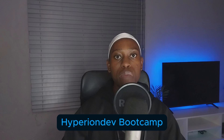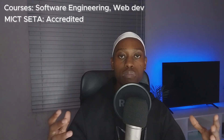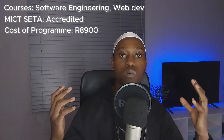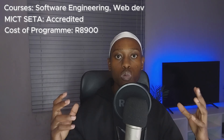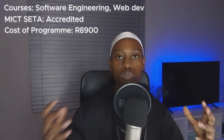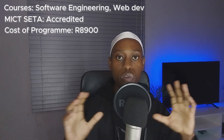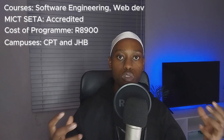The second on our list is HyperionDev — you've probably heard of them before. They have courses for software engineering and web development, and it is also MICT SETA accredited, so the certificate helps you get a job more easily. The program costs R8,900. Unlike WeThinkCode, HyperionDev has no prerequisites — once you pay, you can go through their program. They have campuses in Cape Town and Johannesburg.